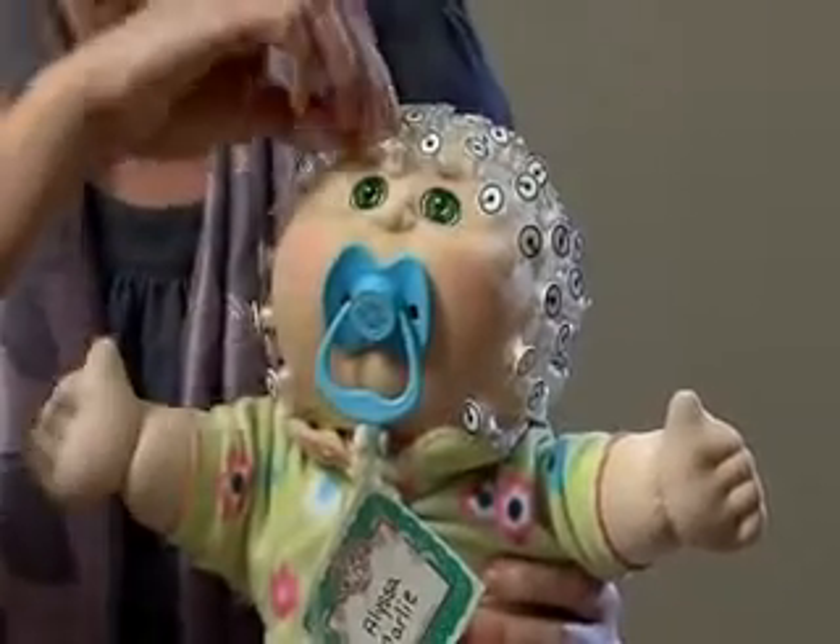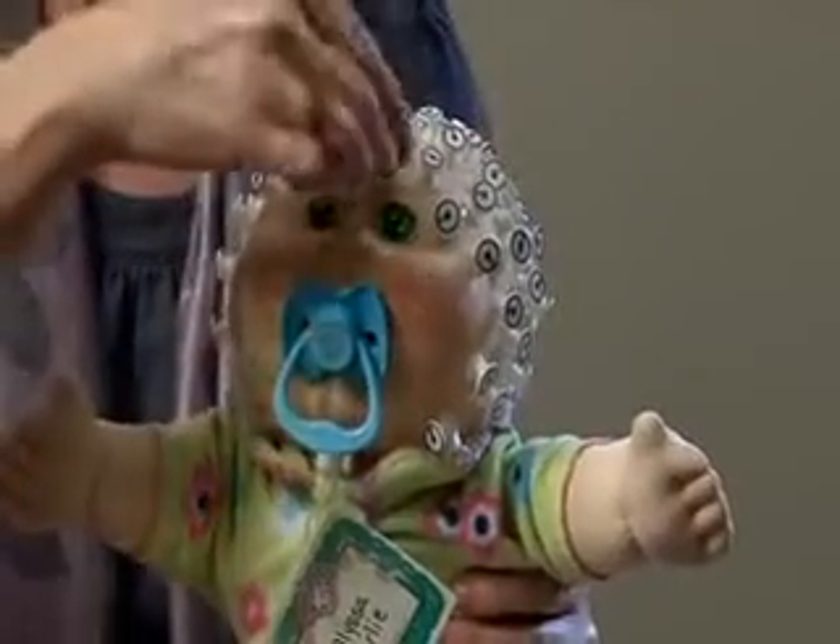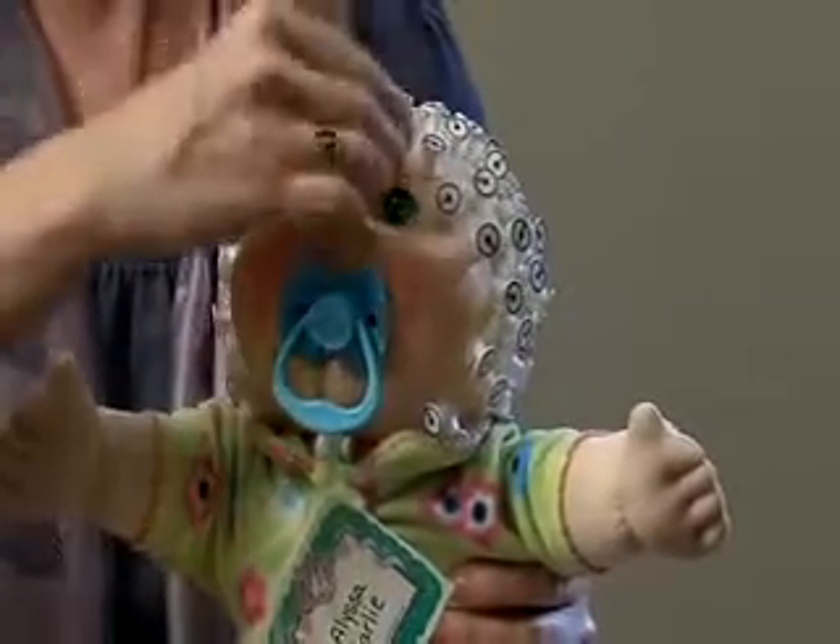We have a few tools that we use. One of them is reading brain activity. When you think, you give off electricity. And with electrodes such as this, we can read that activity as it comes to the scalp. These electrodes are simply little sponges in these pedestals. We soak them in warm water, so all that touches your baby's head is warm little sponges and the soft plastic that's on these pedestals.